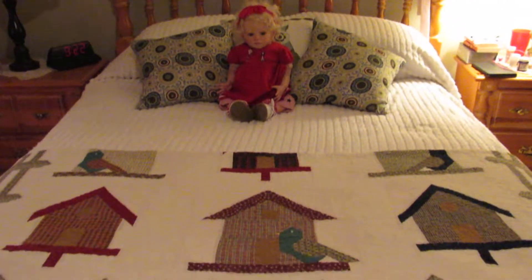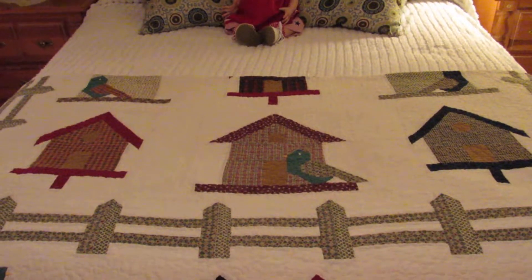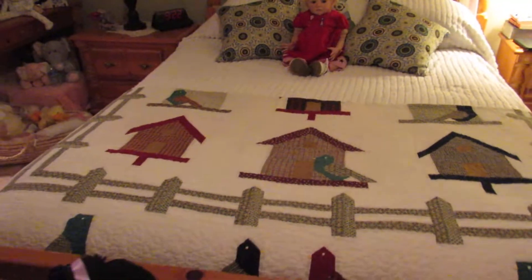She gets the privileged spot today. And I've got my quilt, my birdhouse quilt. I love birdhouses and I love birds, and I put it in this room.